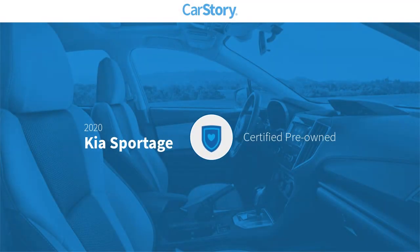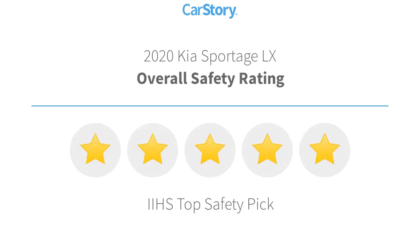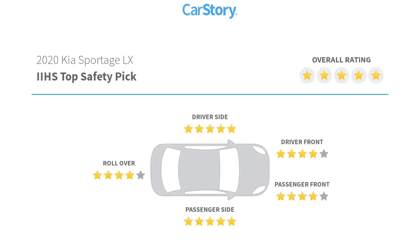Car Story research indicates this vehicle as certified pre-owned. Features also include satellite radio, rear view camera, steering wheel controls, high beam assist, MP3, and has been listed as an IIHS top safety pick with these ratings.